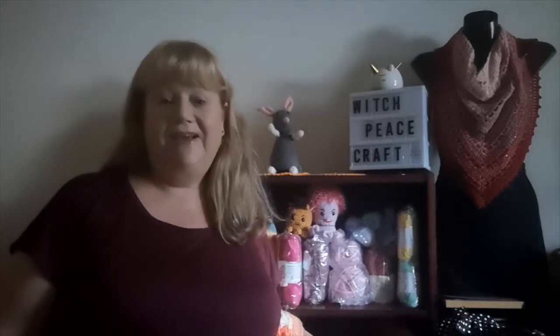Hi, Judy from Witch Peacecraft, welcome to today's video — a bit about the cowls I finished, new cowls I've joined, and a catch-up. It's Sunday morning and a beautiful day outside, so I plan to get out in the garden after this. It'll only be a brief video. It's time to do worm farm maintenance — I might actually do a video on my worm farm for those who might be interested.